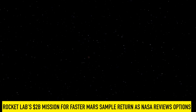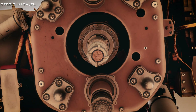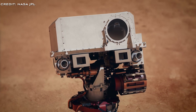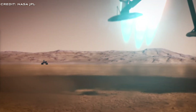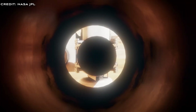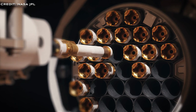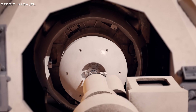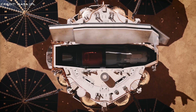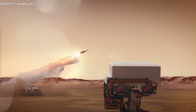Rocket Lab proposes a $2 billion solution for faster Mars sample return as NASA reviews options. NASA has a rover on Mars capturing and storing interesting rock samples in containers, with a separate plan to retrieve those samples and return them to Earth for study. The only problem is that the Mars sample return mission would cost $11 billion and would not return the samples until 2040 at the earliest. NASA has decided to look for alternative mission architectures to reduce the enormous cost and get the samples back to Earth sooner. The space sector has responded, and NASA seems pleased with the proposed solutions. One of those companies was Rocket Lab. NASA is now studying the proposals and is expected to make a decision, probably by the end of 2024.